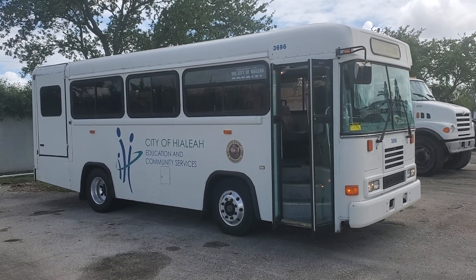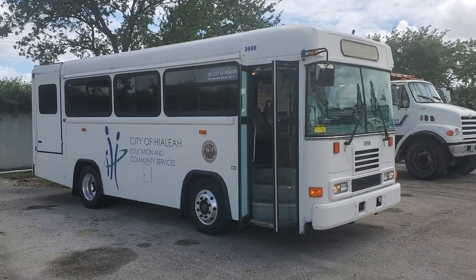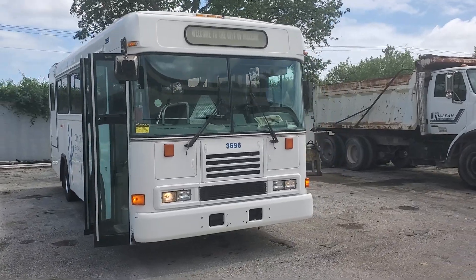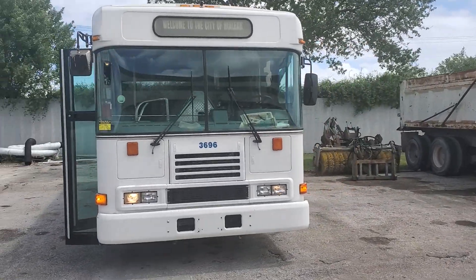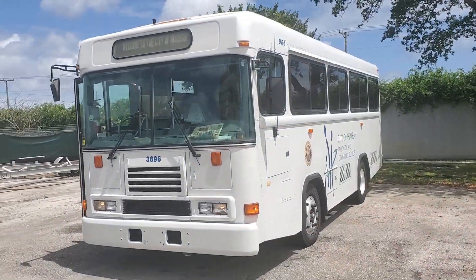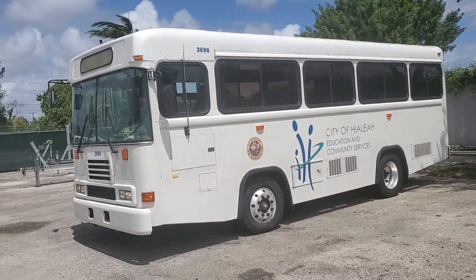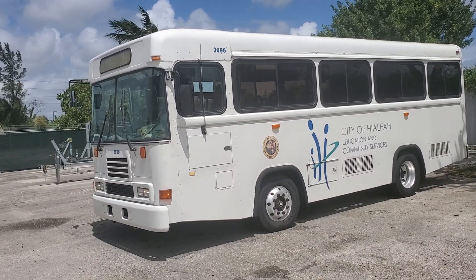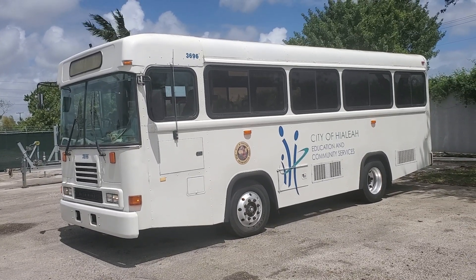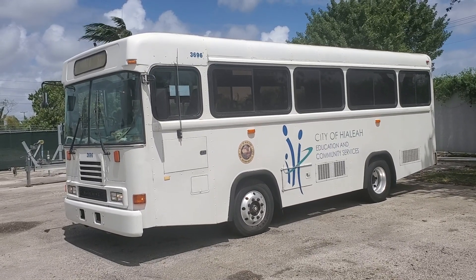Other than that, this bus has barely any use. For a 2002 with 24,000 original miles, the body is great. It's got nice aluminum wheels, no dents, no scratches, and the paint is even good. The decals will be removed professionally — they're going to do their best to avoid damaging the paint. All the windows open and close properly.